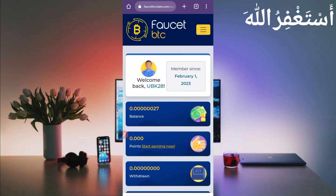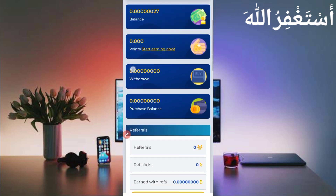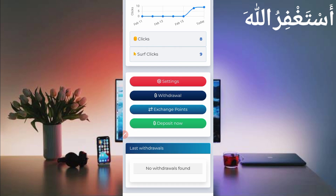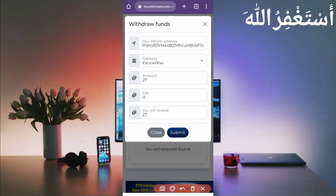Here you can see account login was successful. My balance is 27 Bitcoin Satoshi, which I earned in just 20 minutes. You can also earn via Termux without needing to manually work on the website. Here you can see there is a settings option for withdrawal and exchange points. Just click on 'Withdraw' to get your withdrawal — the Bitcoin address is already attached from sign-up, and the gateway is FasterPay.